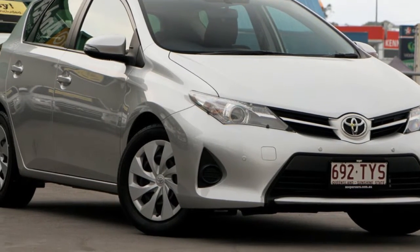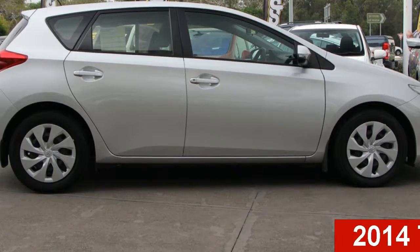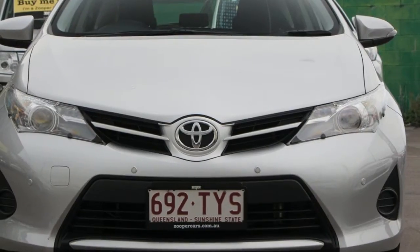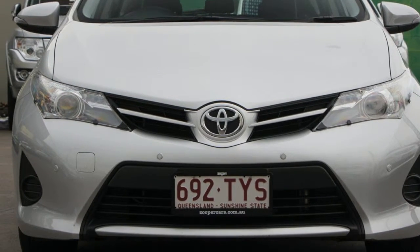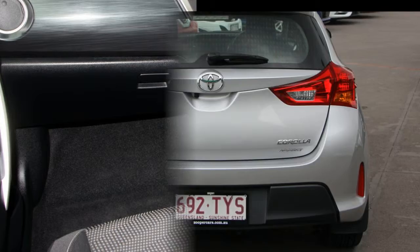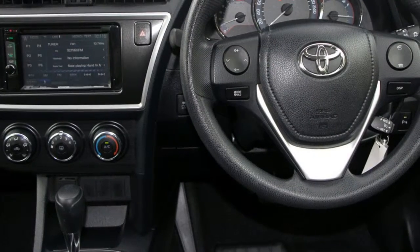Imagine yourself in this 2014 Toyota Corolla. This Corolla has an efficient 1.8 litre engine and a smooth shifting automatic transmission. The attractive silver exterior is complemented by its stylish interior. This vehicle has all the features you could dream of.